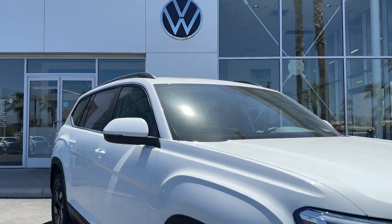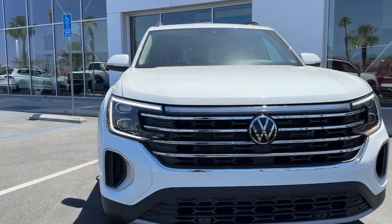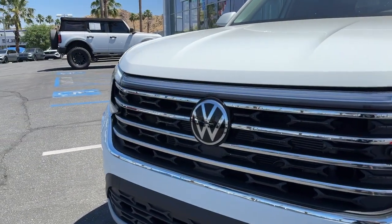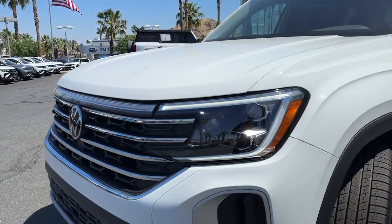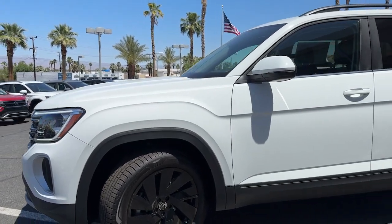Look no further than the 2024 Volkswagen Atlas — make all your adventures the best they can be in this well-equipped Atlas. Honest and uncomplicated, this well-built family hauler prioritizes safety, comfort, and connectivity.